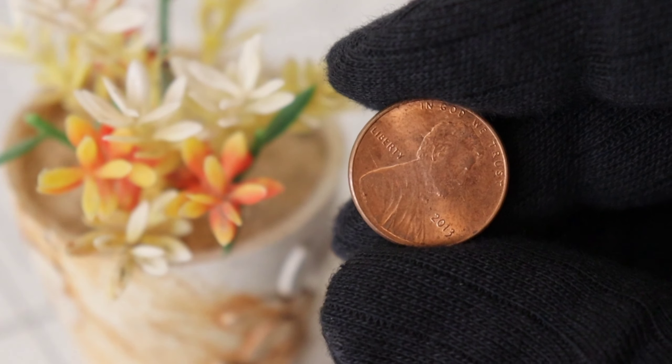First off, let's appreciate the design. The 2013 Lincoln penny, like its predecessors, features the iconic profile of Abraham Lincoln on the obverse side. But what makes this particular coin interesting is its history. In 2013, the US Mint produced these pennies in both copper-plated zinc and a special copper alloy, making them a unique addition to any collection.